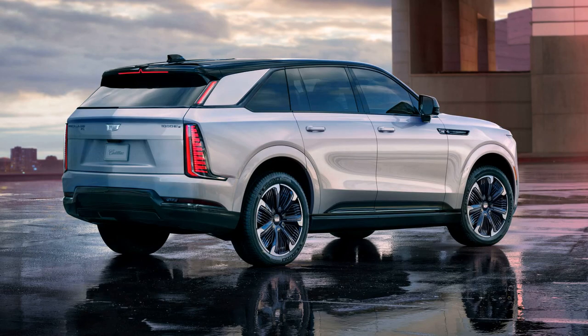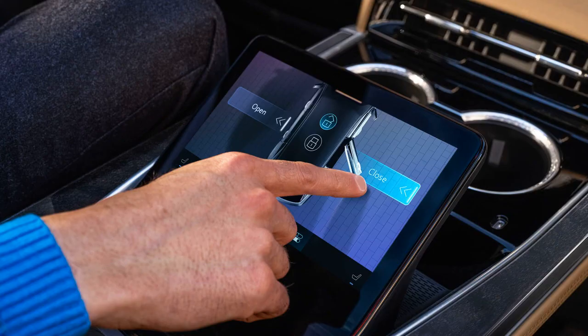The Escalade IQ measures an impressive 224.3 inches in length, riding on a 136.2-inch wheelbase, making it 7.5 inches longer than the GMC Hummer EV pickup and over 2 feet longer than the Hummer EV SUV.